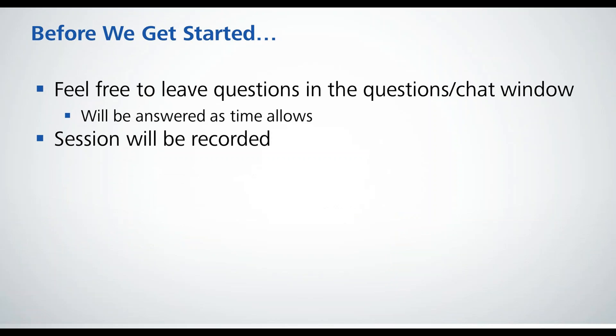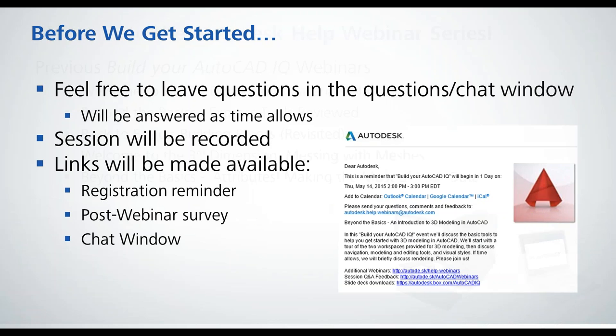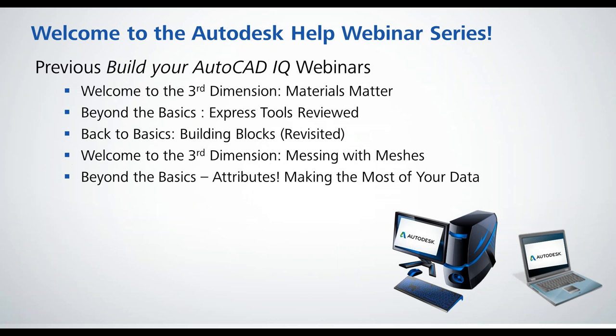You can feel free to leave any questions you have during the presentation in the chat window, and we'll be there to answer you in chat. Or, at the end, if there's some time left over, we'll be able to answer some of your questions out loud. The session will be recorded, and we'll be posting it on YouTube later on the Build Your AutoCAD IQ playlist. Your links will be available through the email, through your registration reminder, through the post-webinar survey, and we'll post them in the chat window as well. Those will be links to the data set, the script, and the PowerPoint, available on our Box account.